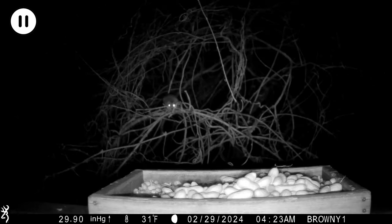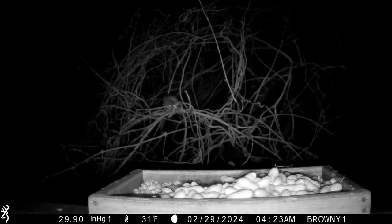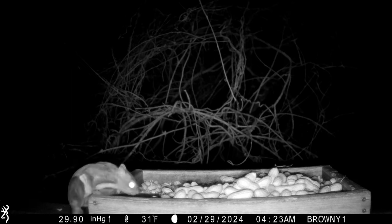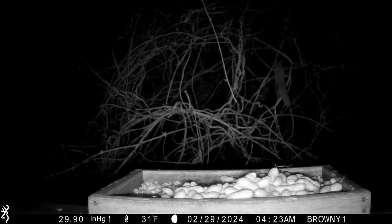On your mark, get set, go! As I'm sure you've noticed, flying squirrels are very fast. They're like little furry bullets.